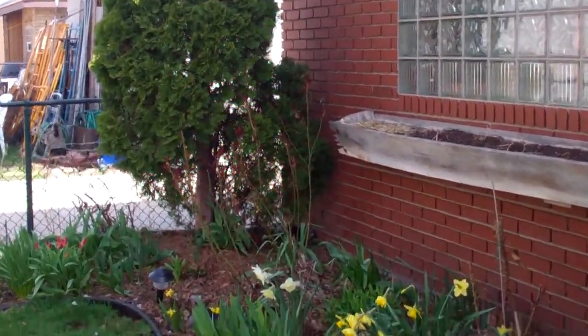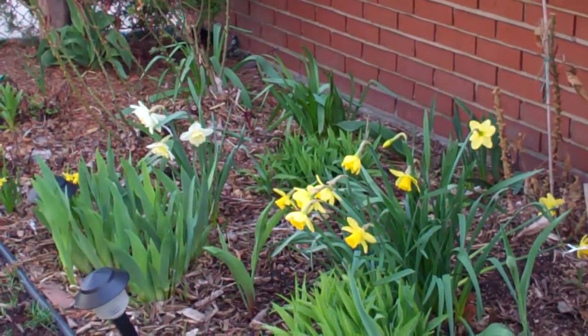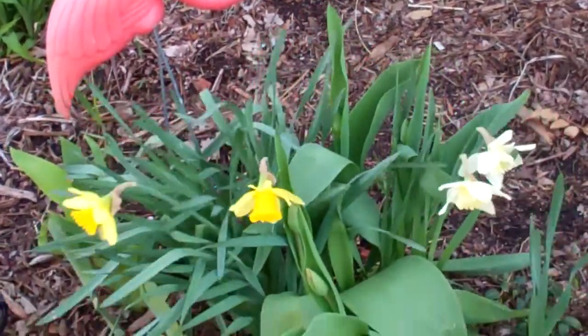Of course you see the daffodils there. They look terrific, and they seem to like this weather.